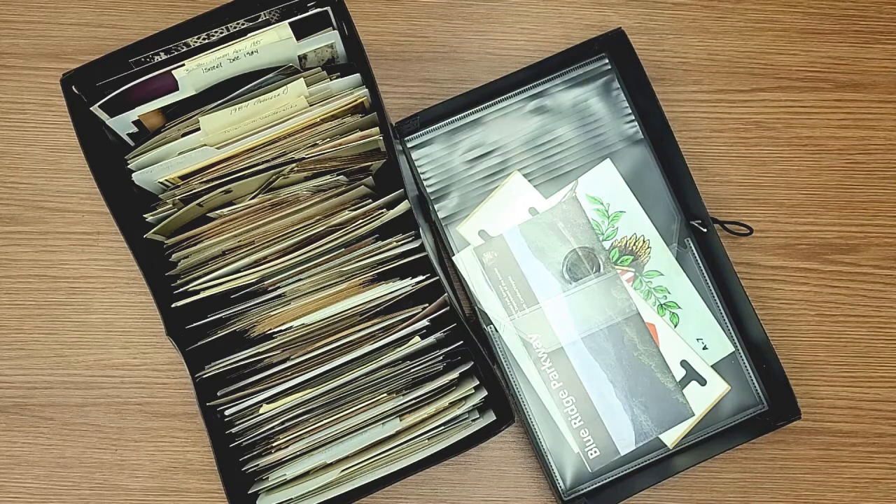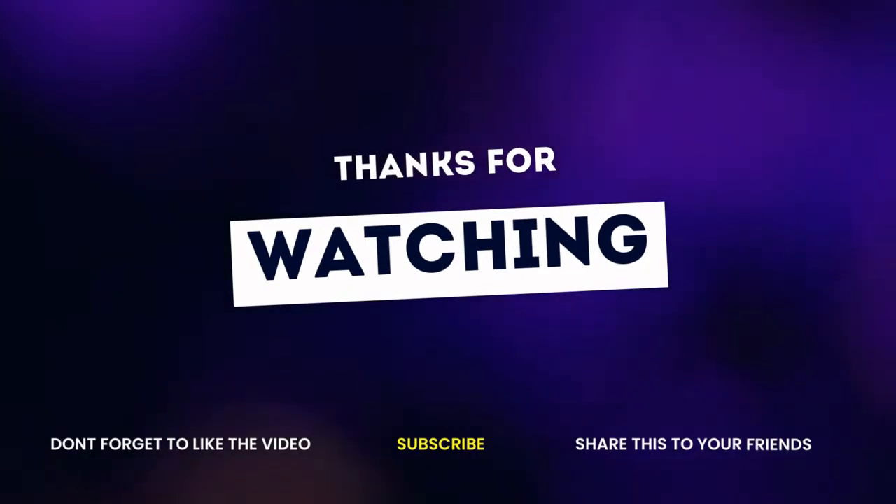Thank you so much for watching. If you have any questions, please let me know. If you like what you see, please be sure to click like and subscribe. If you want to be notified when I post the next video - and remember there's going to be a follow-up on this one - make sure you click on the bell. That way YouTube will notify you. Thank you for watching, and happy scrapbooking.